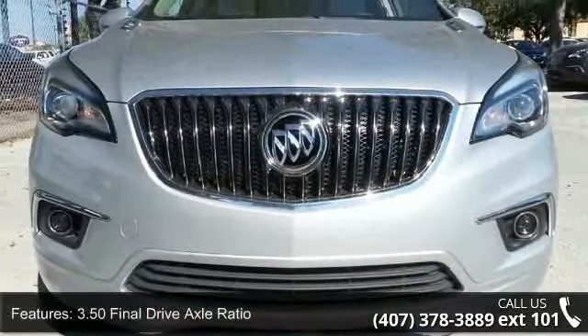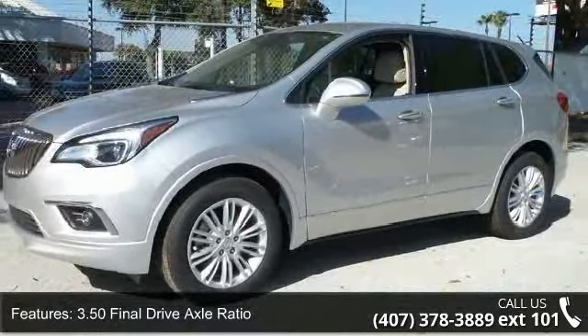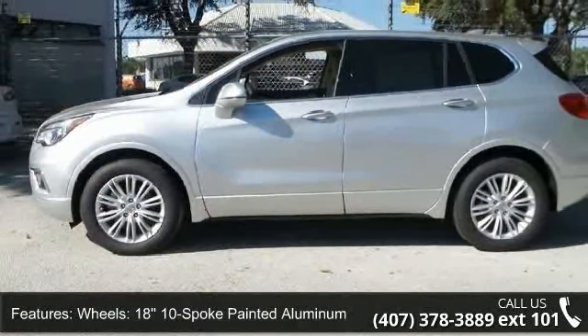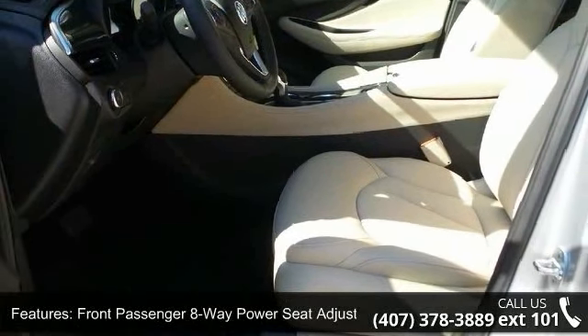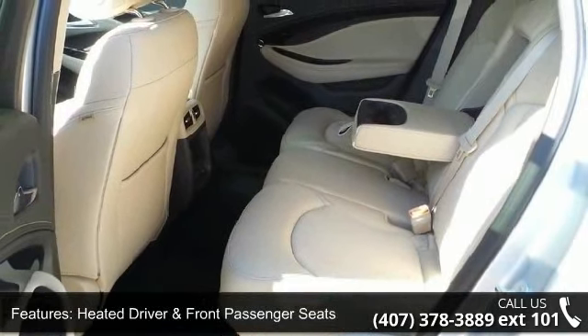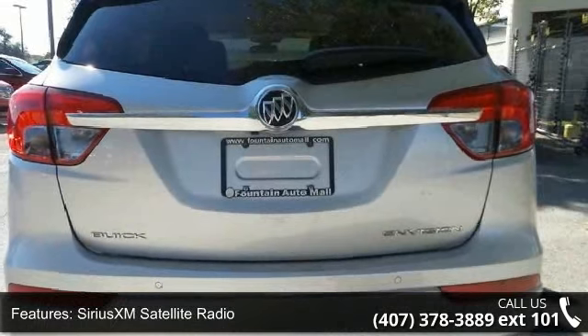Some of the top features included with this vehicle are 3.50 final drive axle ratio, 18 10-spoke painted aluminum wheels, driver 8-way power seat adjuster, front passenger 8-way power seat adjuster, heated driver and front passenger seats, Sirius XM satellite radio, 6-speaker audio system, 4-wheel disc brakes, and air conditioning.